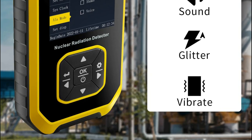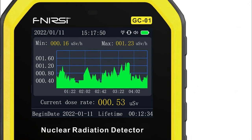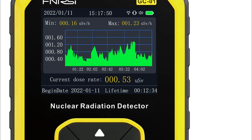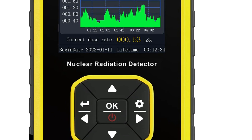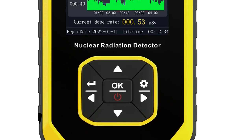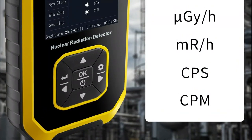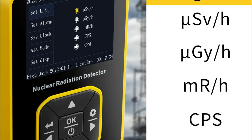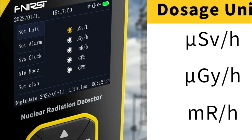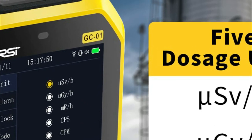The Geiger-Müller counter is the core technology behind the GC01's radiation detection. It uses a gas tube or a small chamber as a probe to detect the intensity of ionizing radiation. When the voltage applied to the probe reaches a specific range, each time a ray ionizes the tube, it produces a pair of ions that are then amplified to produce an electric pulse of the same magnitude. The pulse is recorded by the device connected to the probe, and the number of rays per unit of time is measured as a result.